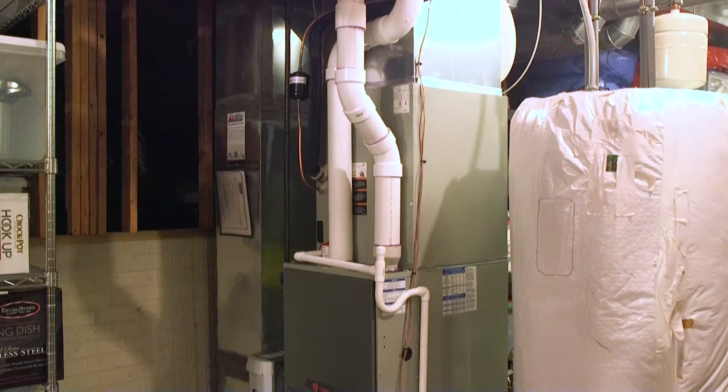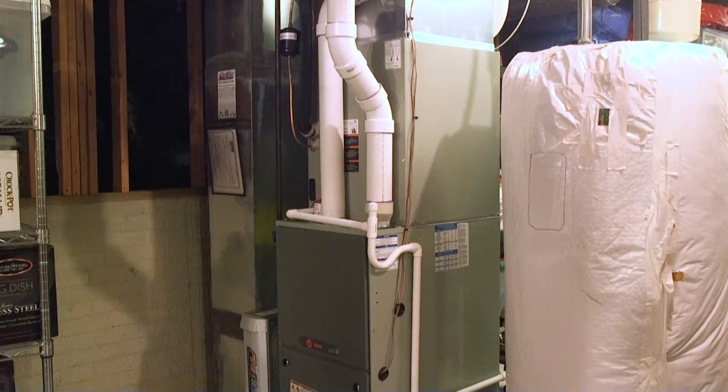Hi, I'm Luke from Fire and Ice. One of the best ways to heat your home is by having a reliable and efficient furnace.